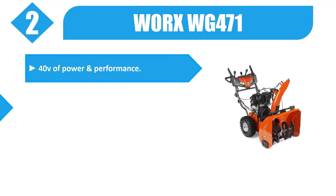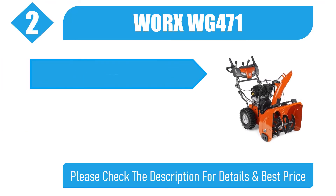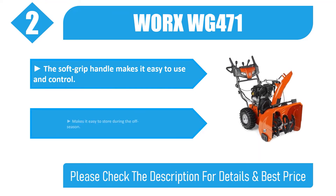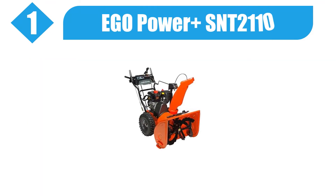Number 2: WORX WG471. 40V of power and performance. High efficiency brushless motor, 21-inch clearing width. Throw your snow up to 20 feet in any direction. The soft grip handle makes it easy to use and control, and easy to store during the off season. Please check the description for details and best price.